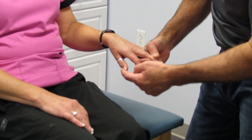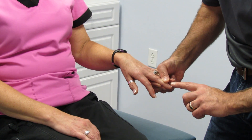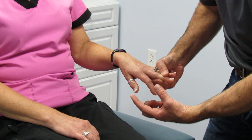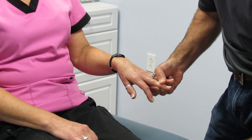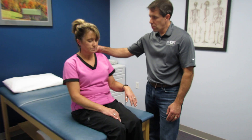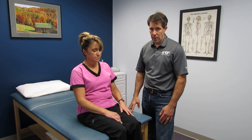We also checked her Hoffman's test today. I want you to relax that arm as much as you can. If you take a look at the thumb and forefinger right here — we're going to give her a little flick on the middle finger — you can see a small amount of flexion that occurs right there. That's a sign of either central cord stenosis or an injury to her head at one point.